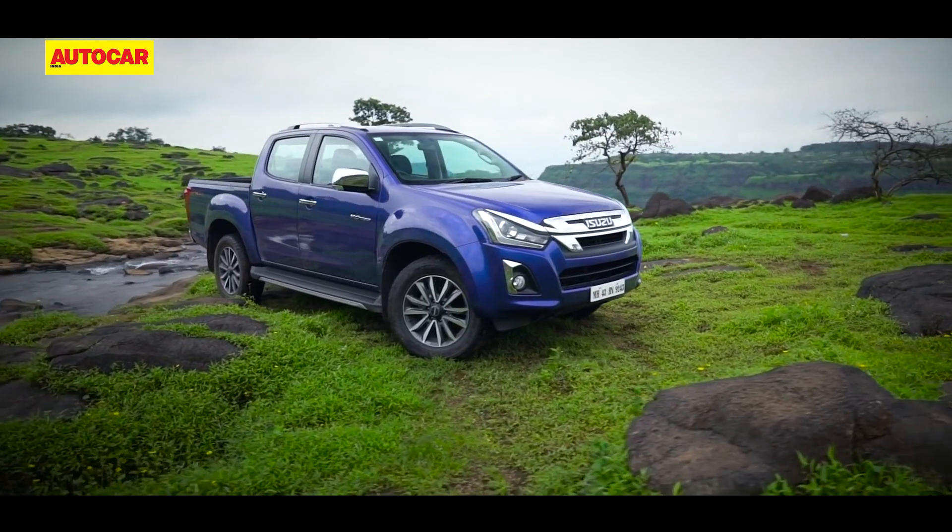We will be reviewing the 2021 Isuzu V-Cross soon so stay tuned for more. In the meanwhile, let us know your thoughts on the pickup truck in the comment section below, and do subscribe to the Evo India YouTube channel and hit the bell icon for the latest from us.